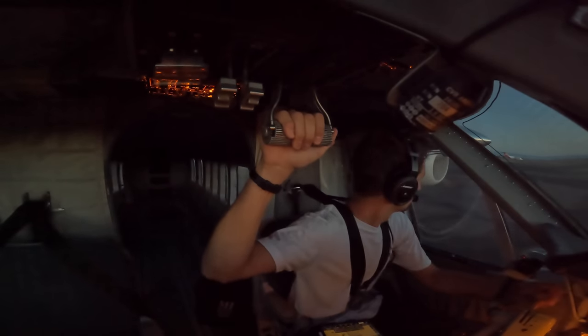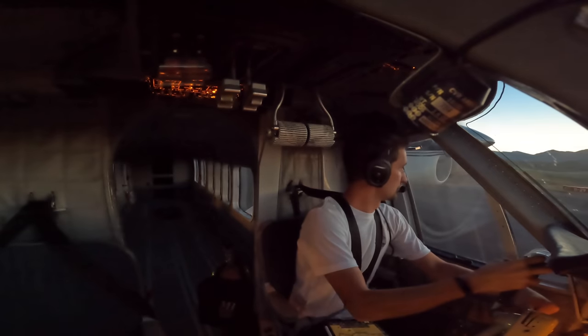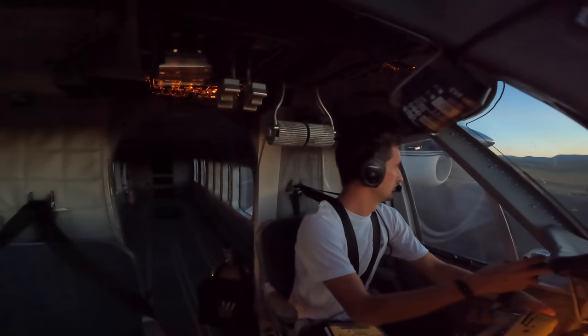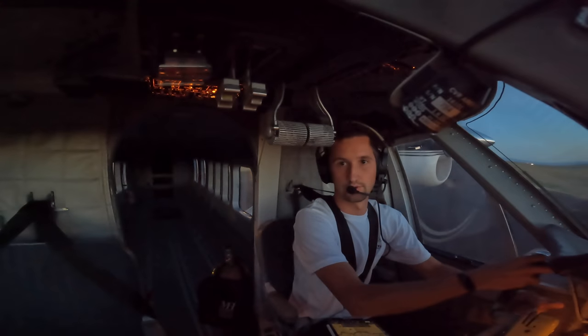We're clear left, clear right, going right. Grand Junction traffic, Twin Otter November 83 Alfa Romeo, departing runway 29 at Alpha 7, via right-hand turn out to the north, Grand Junction.